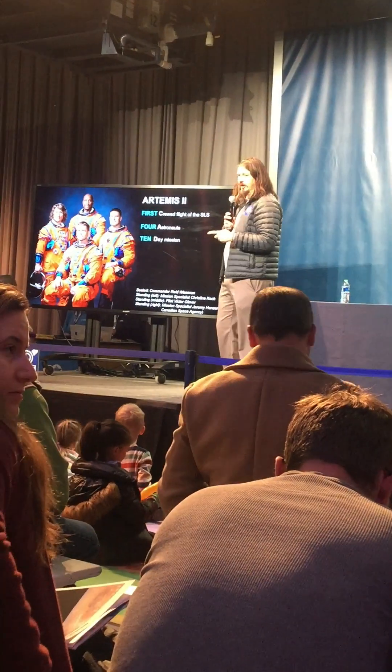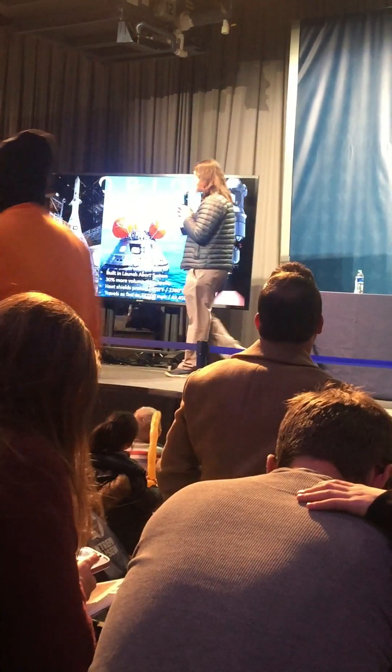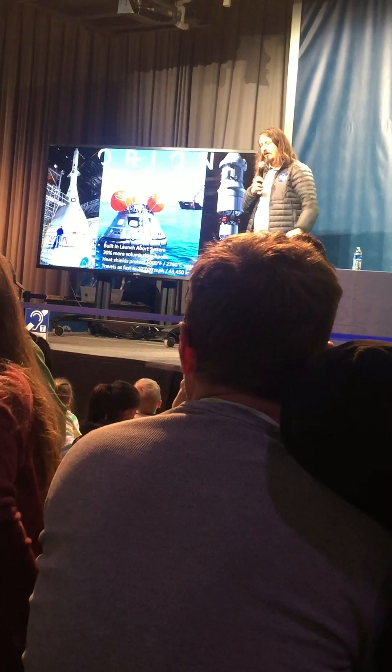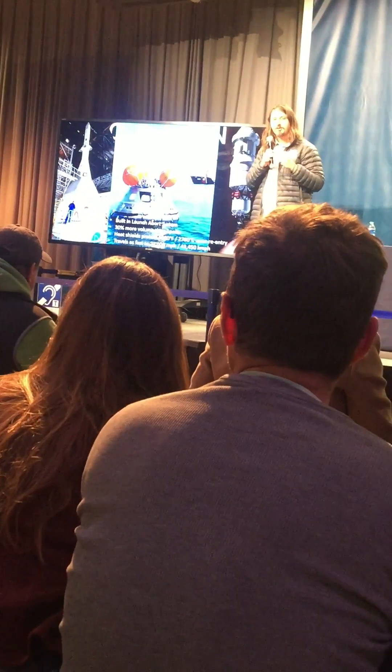These are the crew we're sending on Artemis 2 — they're going to go on a flight around the moon. What you can see is this is called the launch abort system. When you're flying on the rocket, that's a rocket attached to this one so that if there's a problem, it turns on and rips you away from the other rocket and takes the crew back home safely. There's also a big heat shield on the bottom that can take up to 5,000 degrees Fahrenheit when it's coming back into Earth. Once it gets through, it deploys its parachutes, comes down, and lands in the water, and then we send a boat to pick them up.